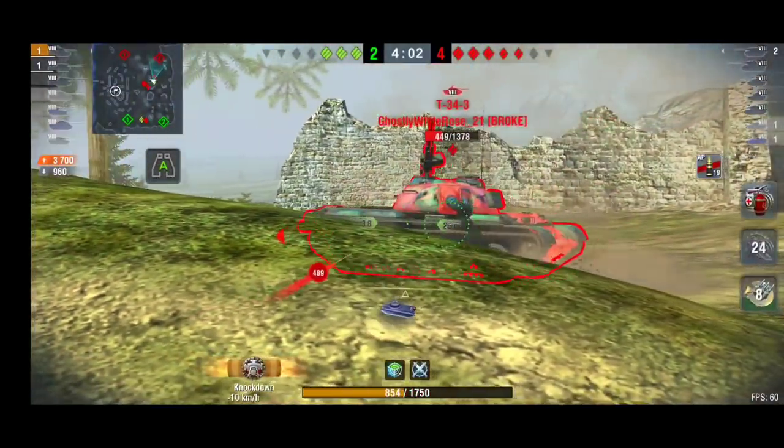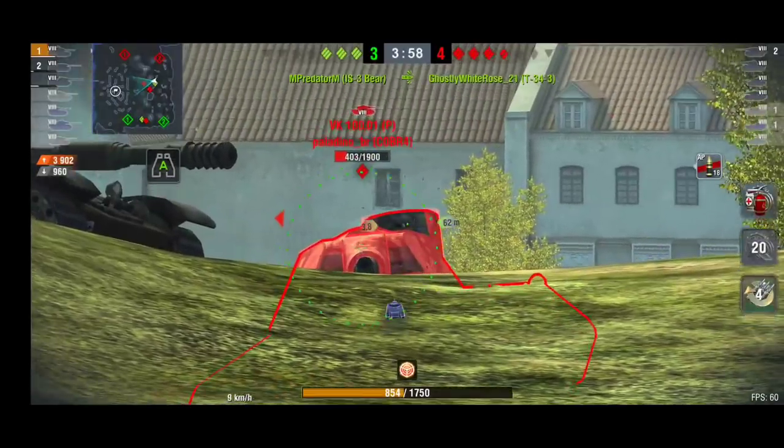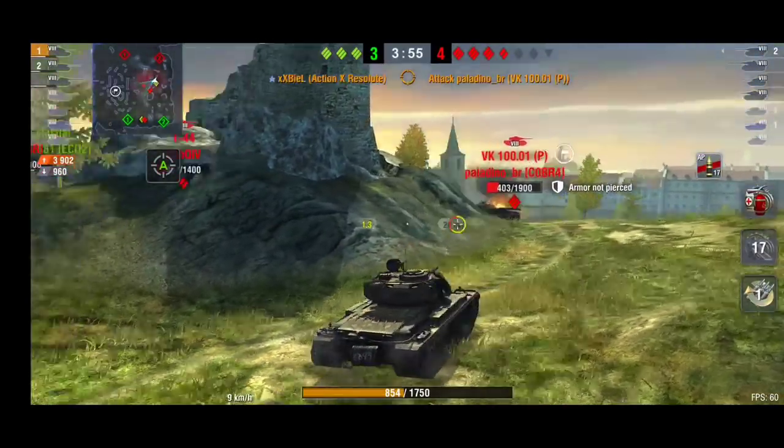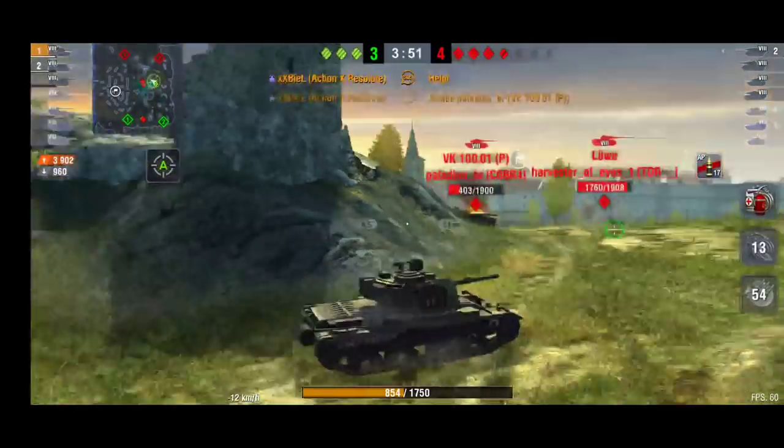The best thing about the Action X is that DPM combined with the amazing turret — it's just absolutely beautiful. There goes the T-34-3 and now Bill and his teammate can try to focus on the VK, who is very low on hit points.